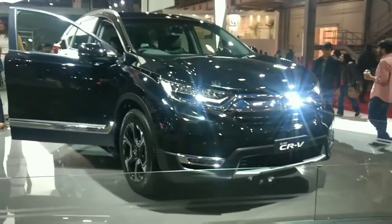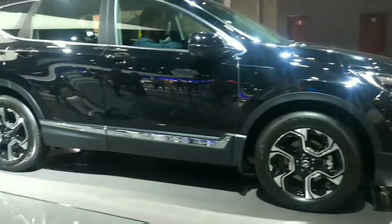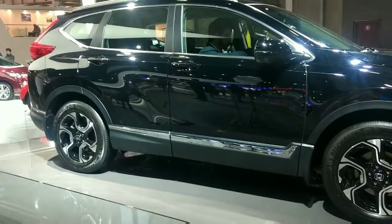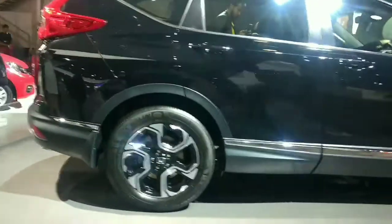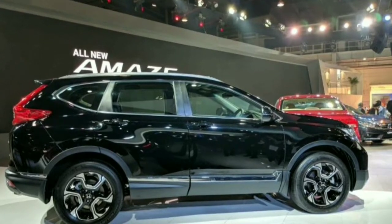The interior quality has also been kicked a notch up. This is the fifth-generation CR-V that has reached our shores, and Honda Cars India will be launching the premium SUV by the end of 2018.